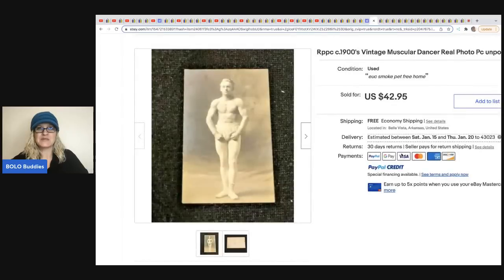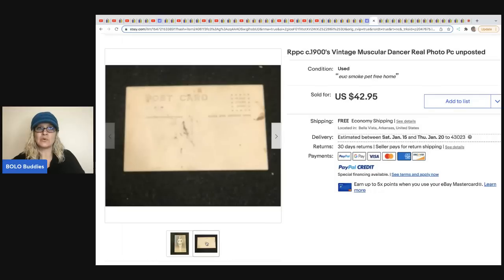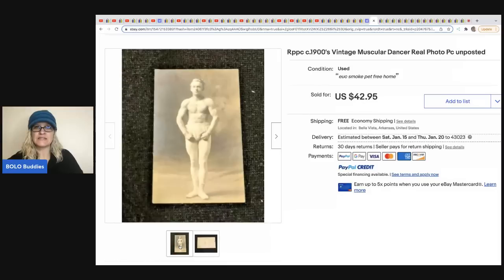The next item is from Lombardi Limited. He sells a lot of postcards, pictures, and vintage unique items. This is a 1900s vintage muscular men photograph — some of the muscle magazines can definitely be a bolo. This one photo went for $42.95 shipped, and he got this from that same bulk buy where he paid $50 for a thousand items.